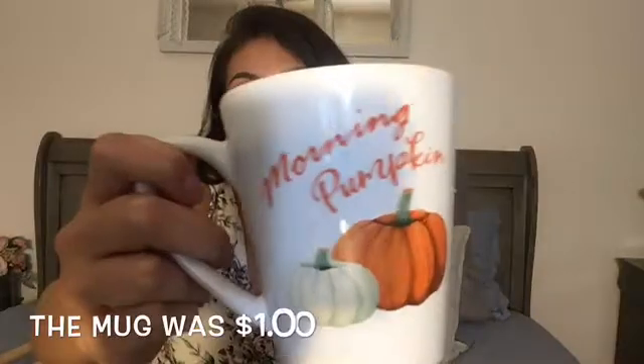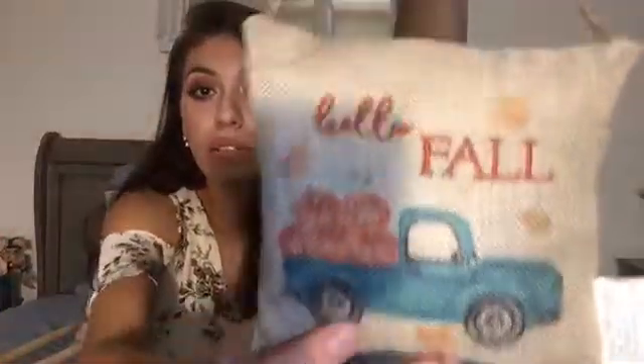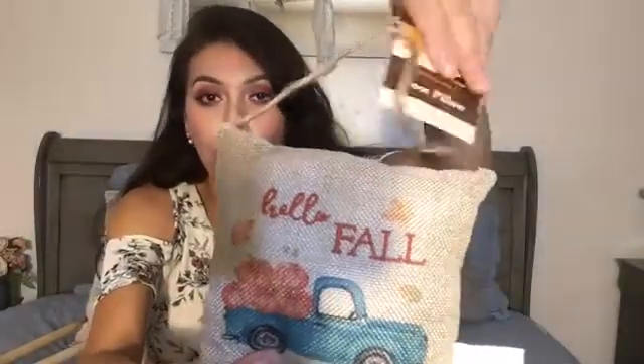And then I got this little mug. I really liked it. It says morning pumpkin on both sides. Really cute. And I love when they incorporate like that light minty green color. I think it's so pretty in fall stuff. And then I also got this little hanging pillow. It says Hello Fall with a little truck. And it was two dollars.